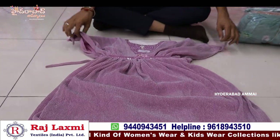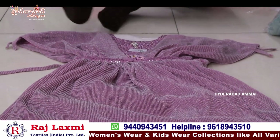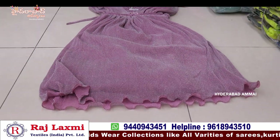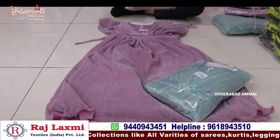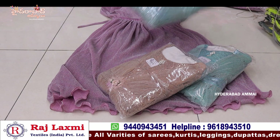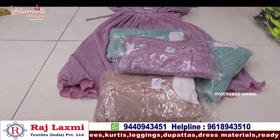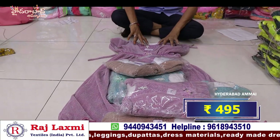This is a pure tissue type fancy frock, total party wear frock, full long length frock and fancy, simple and simple designer pieces. This is a combo pack, 6 pieces combo and 6 different sizes, different design patterns, 22-32 size. This price is only 4.95.